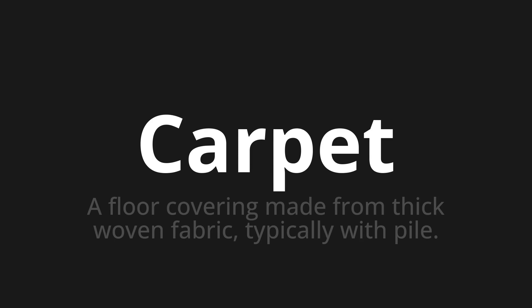Let's say it all together. Carpet. Carpet. Carpet. One more time. Carpet.